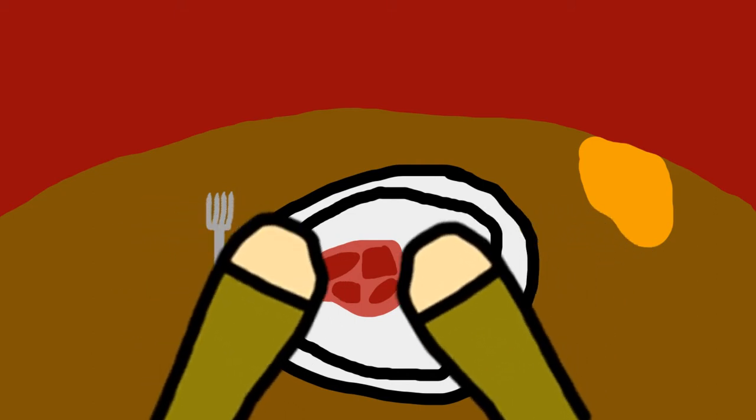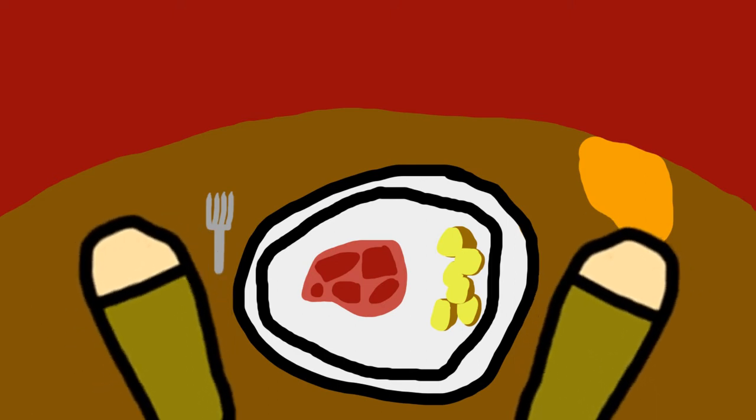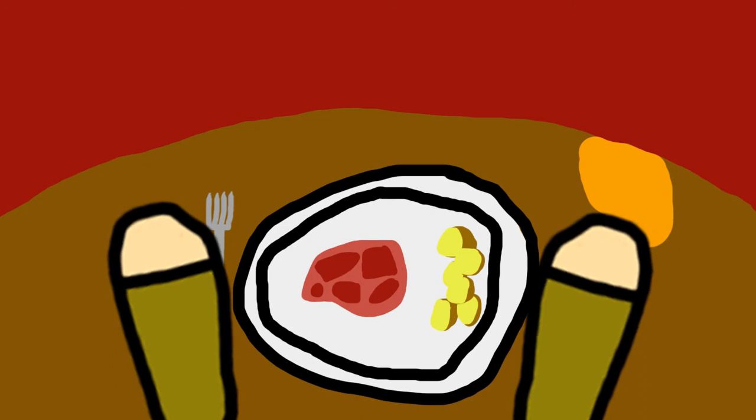I think my objective is just to eat the steak. So let's take the fork, of course. Wait, that's a bit too far away from me. Wait, what's going on? I'm kind of confused here. How does this work? Oh, I'm doing something.